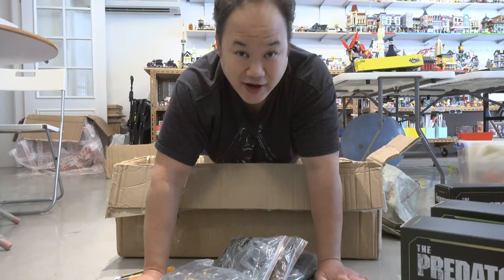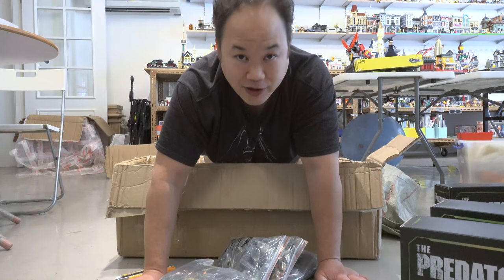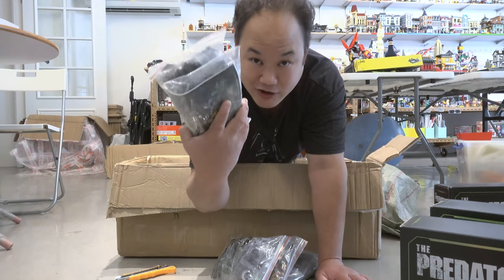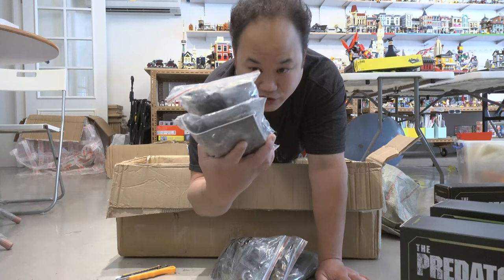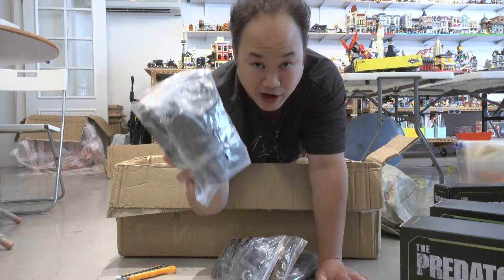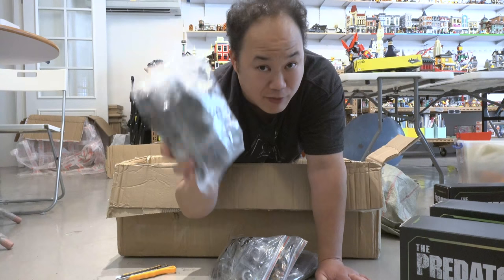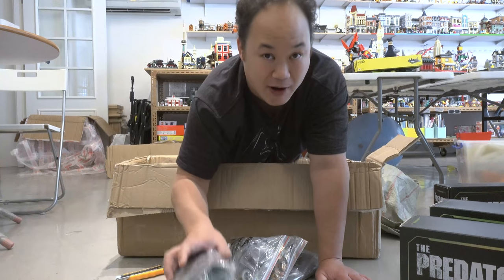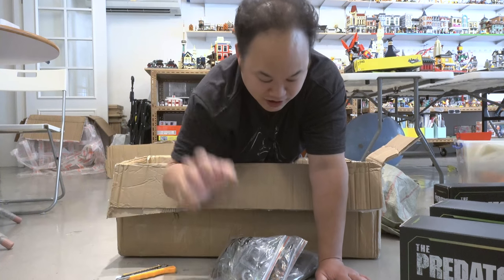Here's the things I do for you guys. Please buy from BrickMeUpScotty.com — no, I'm just kidding. But I just want to let you know, the reason why we don't have boxes when you order from us is because it actually saves a lot on shipping. But if you do want to buy with the boxes, just email us. We can send it with the boxes if you just want to pay for the shipping.